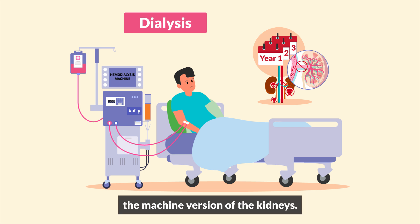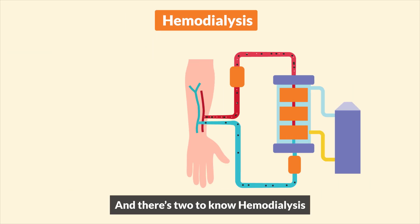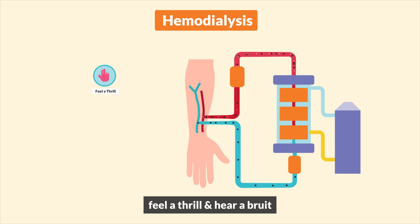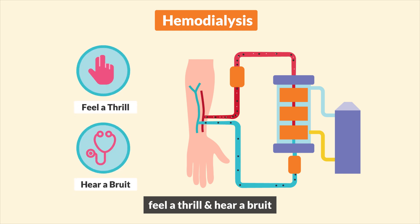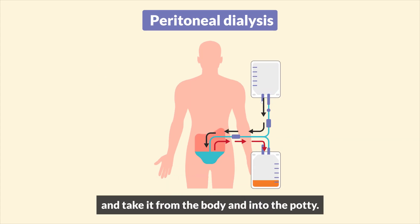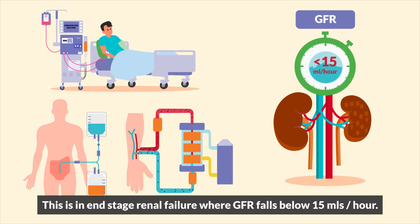These chronic clients typically have to go on dialysis, the machine version of the kidneys. There are two to know: hemodialysis, where a shunt is placed in the arm to filter out all the blood — so remember, feel a thrill and hear a bruit. And peritoneal dialysis, where fluid is placed in the peritoneal cavity to suck out all the waste. This is end-stage renal failure, where the GFR falls below 15 mLs per hour.